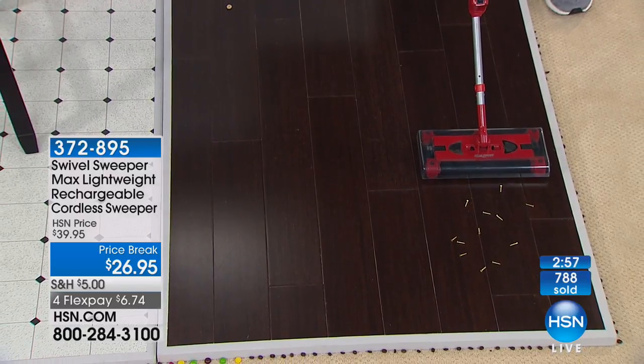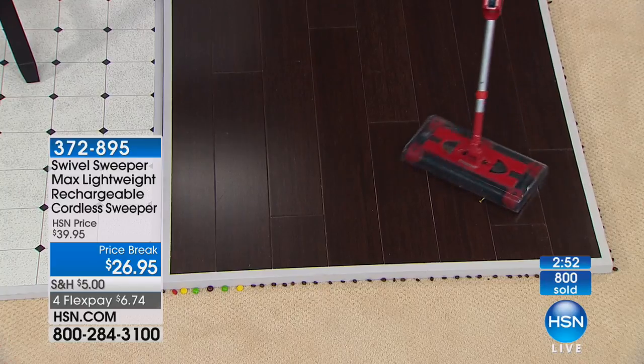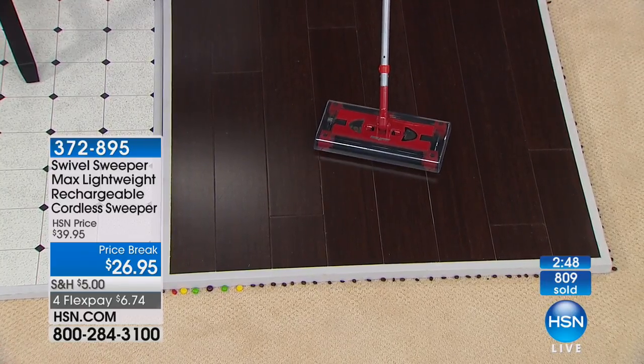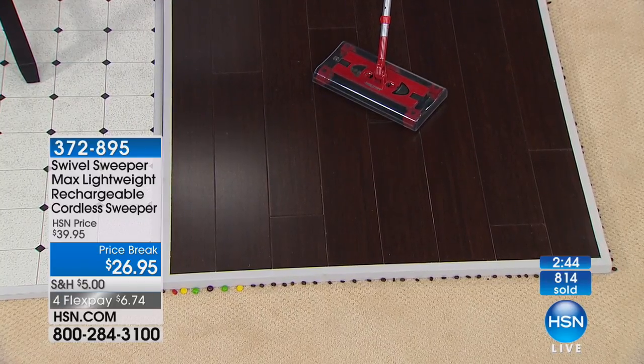Even screws on wood floors — watch this: these are brass screws, and it picks them up. I will give you my Anthony Sullivan turning-50 guarantee: it is guaranteed not to scratch your wood floors. So if you have wood floors, you will love this. Great for picking up after pets, picking up after kids — it is phenomenal.